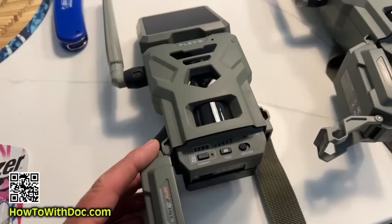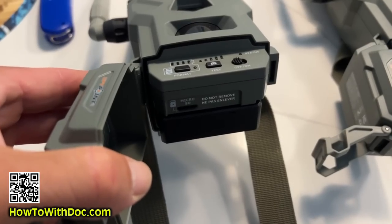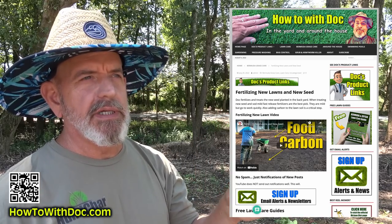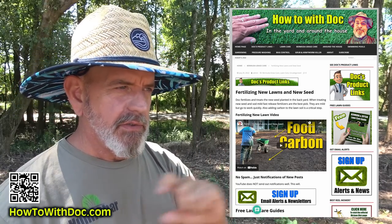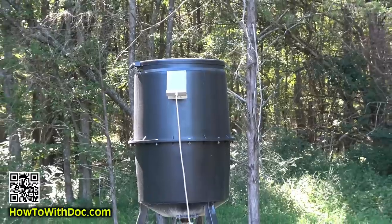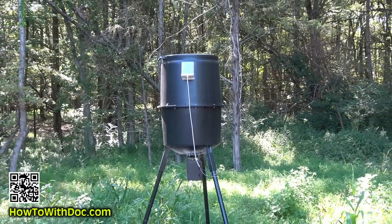I'll talk about the seeds we're using, the different clovers and so forth. I'll also cover the game cameras — we have cameras all over this property and have been testing them for years. I'll show you the ones I currently like for the 2023-24 season. I'll also show you the deer feeders, because we use deer feeders and we put solar power on all of them so we never have to worry about batteries. We fill them up and may have to go out every three months to refill.